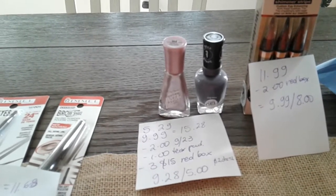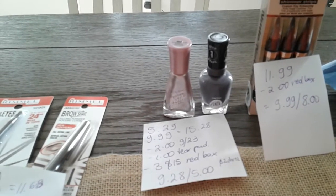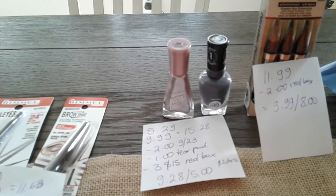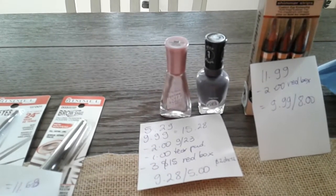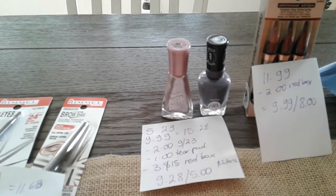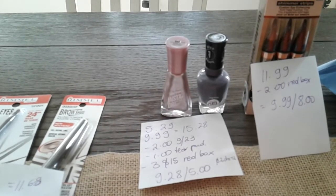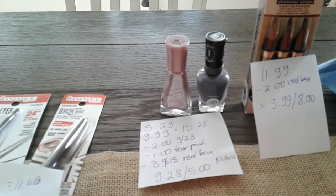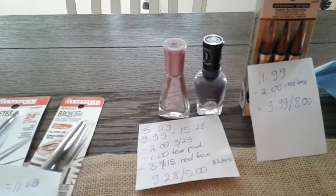I had a $2 coupon for the gel from the September 23rd insert. I had a $1 peelie coupon that I got a long time ago from one that was next to the Instant Dry. Then I had a $3.15 coupon for Sally Hansen. So I ended up paying $9.98 and I got $5.00 back. And then I didn't realize I could check out to get the $2.00 rebate for the gel, so that's going to be a good deal after that.